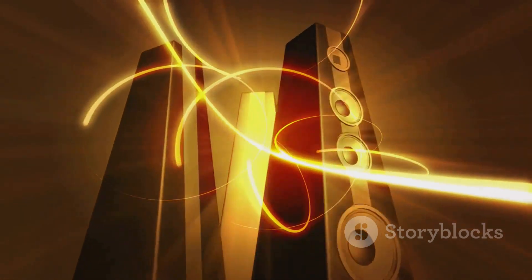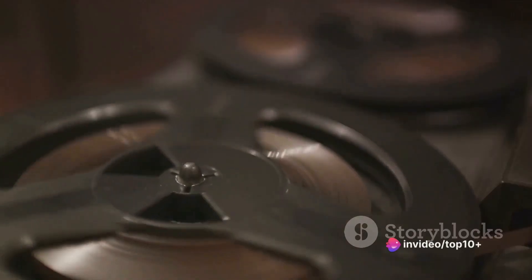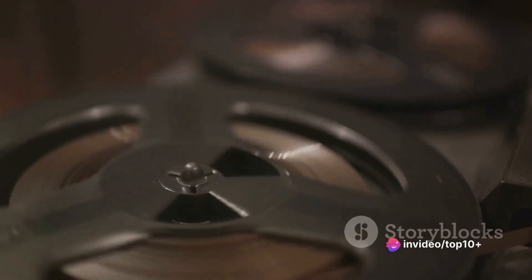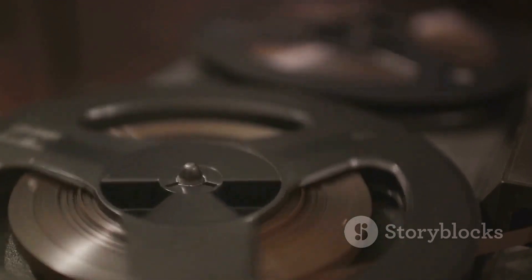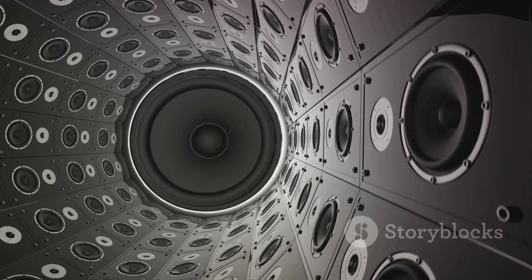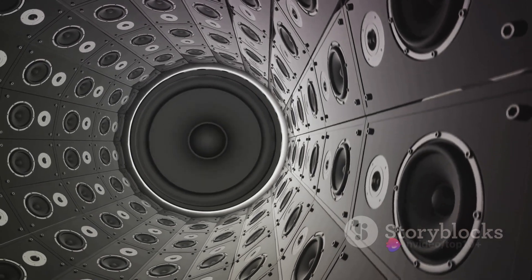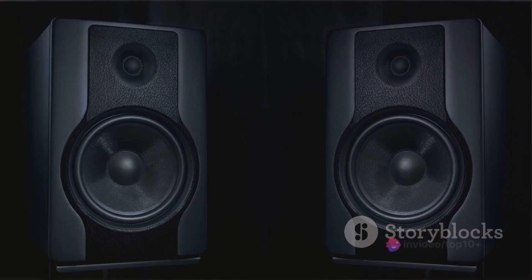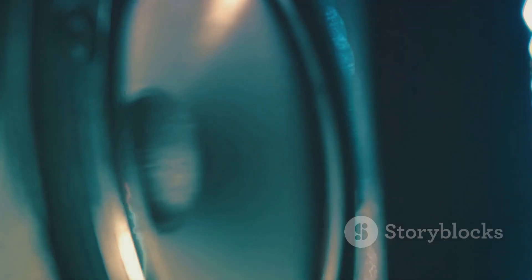Think of it as the stage on which the voice coil performs its dance. The voice coil is a coil of wire that moves back and forth within the magnetic field created by the magnet. When an electrical audio signal from your device — be it a vinyl record player or a digital music player — travels through this coil, it generates a secondary magnetic field. This secondary field interacts with the permanent field from the magnet, causing the coil to move. This dance of attraction and repulsion between the two magnetic fields is what causes the voice coil to vibrate.